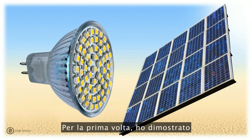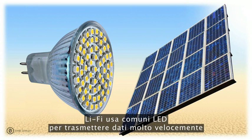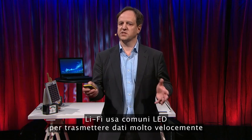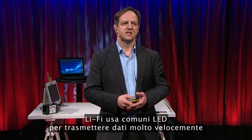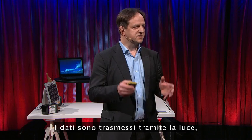This is where the solar cell and the LED come in. I demonstrated for the first time at TED 2011 Li-Fi, or light fidelity. Li-Fi uses off-the-shelf LEDs to transmit data incredibly fast, and also in a safe and secure manner. Data is transported by the light, encoded in subtle changes of the brightness.